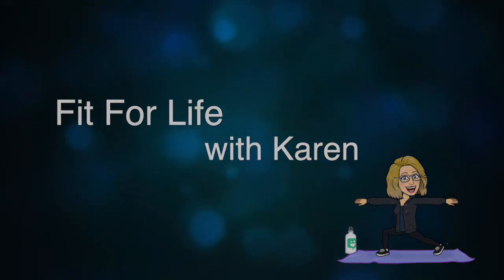Welcome to Fit for Life with Karen. Today we're going to talk about strength training — it's our strength training day. If you don't have your weights ready, please go and get them. We're going to talk about ADLs. Do you know what those acronyms are? It's activities of daily living — the things we have to do every day.